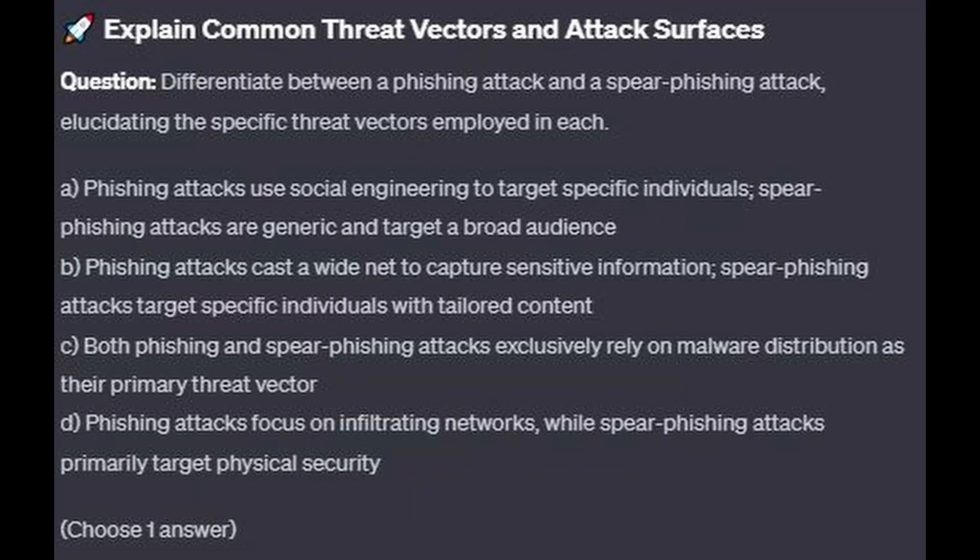For the next question, question number 6: Differentiate between a phishing attack and a spear phishing attack, elucidating the specific threat vectors employed in each.